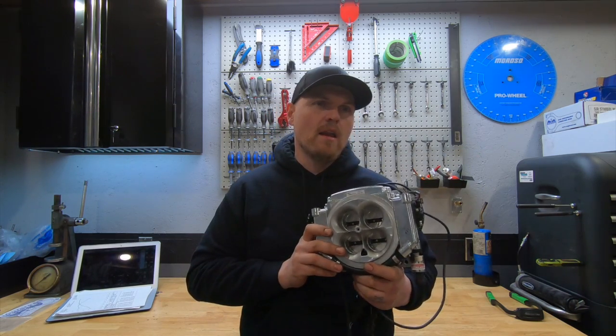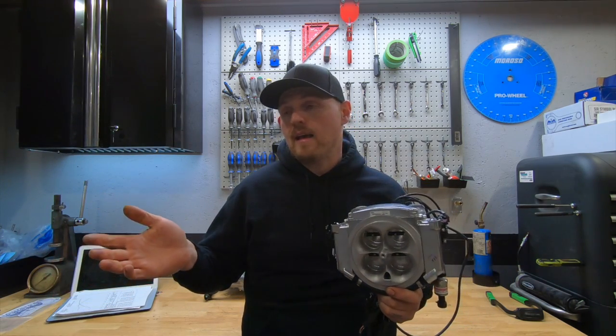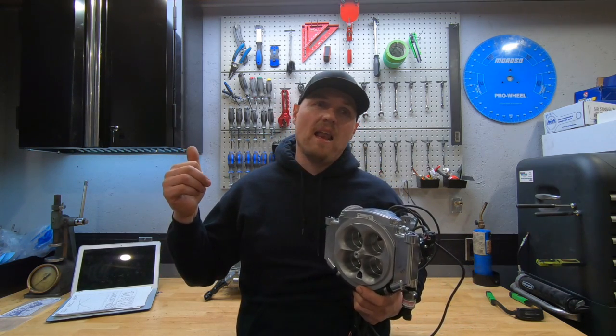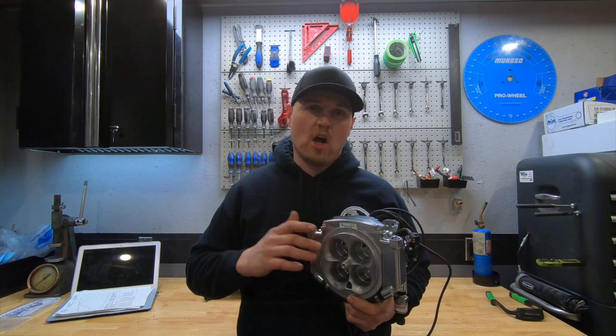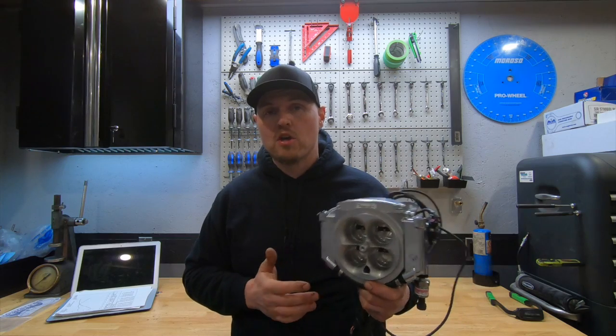I am not strictly a carb guy or a fuel injection guy — I'm both. I like carburetors: I like the simplicity, the clean look, the fact there's no wiring, the cost effectiveness, and the overall performance of carburetors can be quite good.